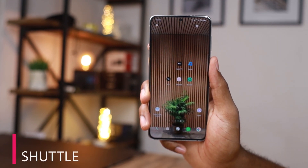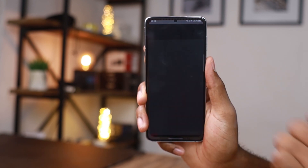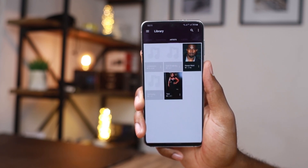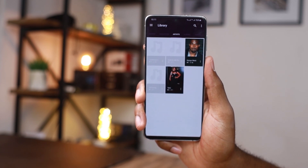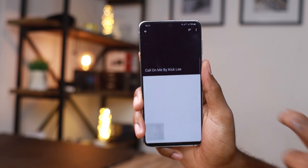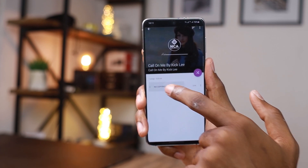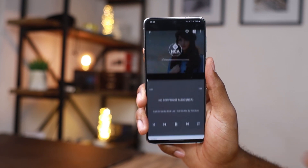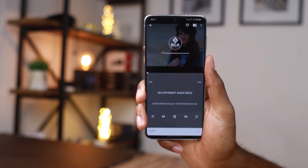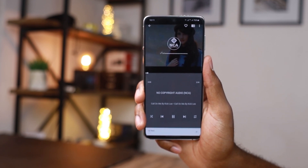Last but not least is the Shadow application — an offline music player that helps you easily play music stored on your device. I like the fact that it supports a lot of formats, making it easy to play music downloaded from the internet. If you've been looking for an offline music player with features like sleep timers and more, this is worth checking out.